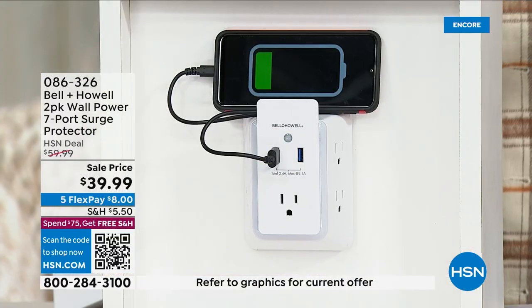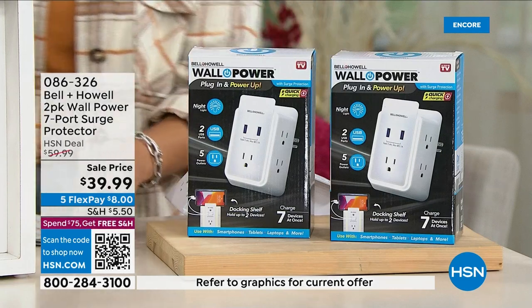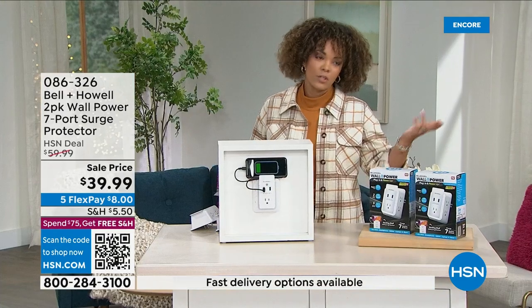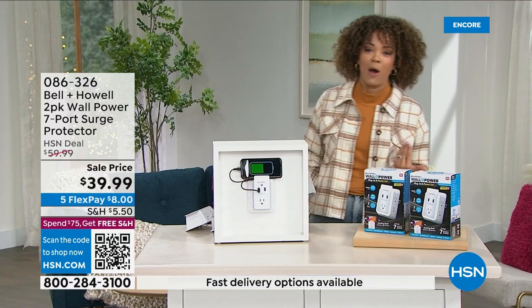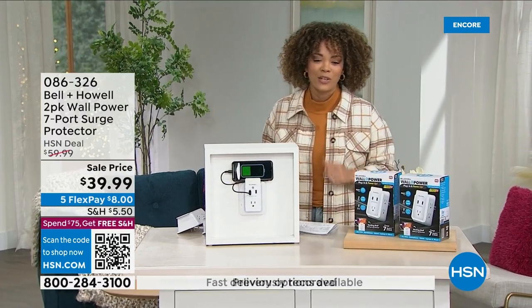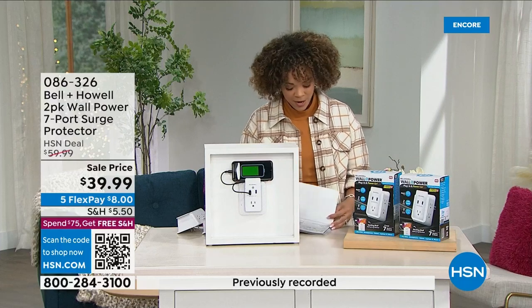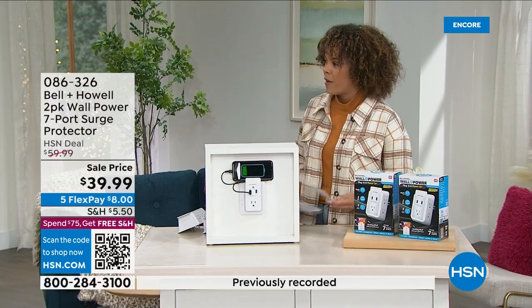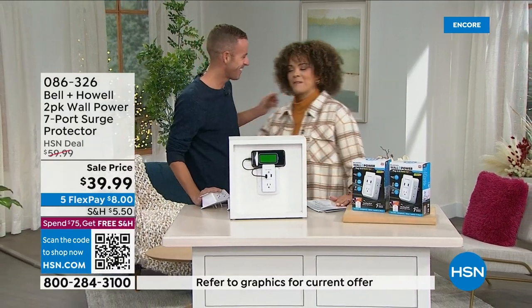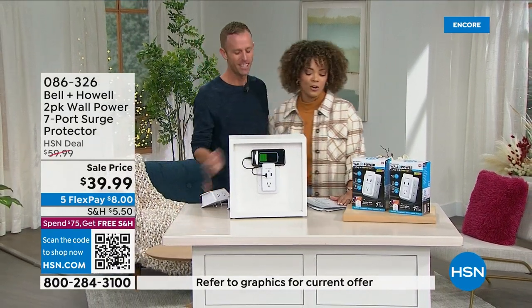You get two of them, each individually boxed, so you're welcome to give one to a neighbor or a loved one. Item number is 086-326. Chad Allen is here — our Bell & Howe guru who knows all things.